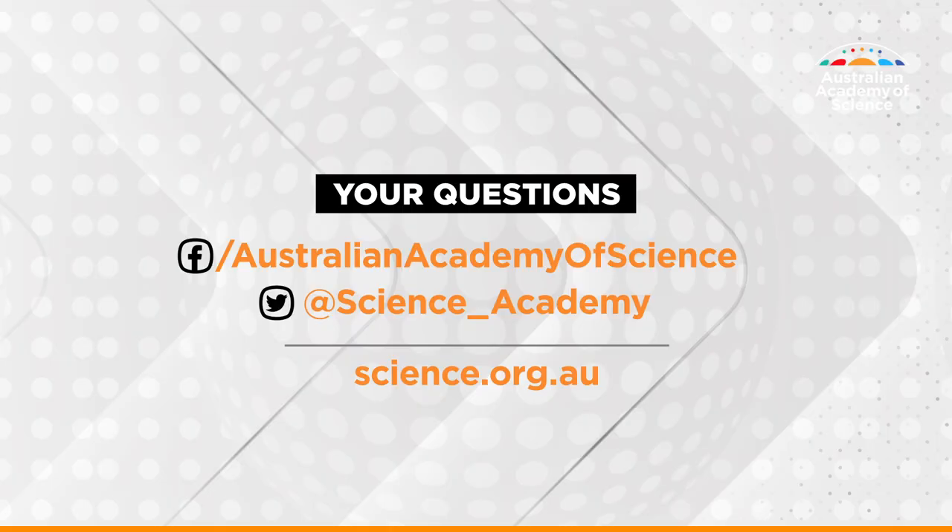Although conservation and health are two very different areas, the mathematics and statistics we use are very similar. Maths and stats really are tools we can use in many different areas to solve really important problems in our world. Professor Kerry Mengersen, thanks for your time. And for regular video updates from the Australian Academy of Science, make sure to follow us on social media. I'm Michelle Tapper — see you soon.